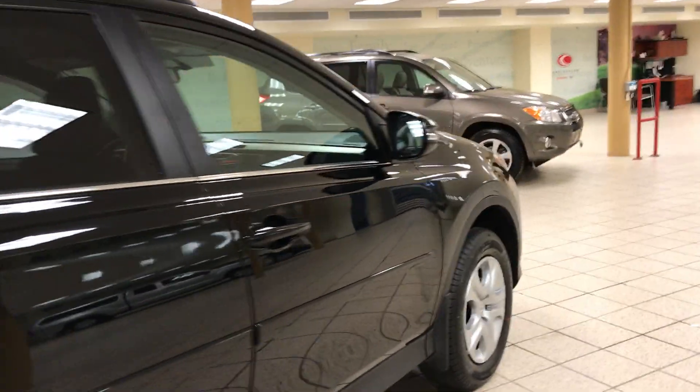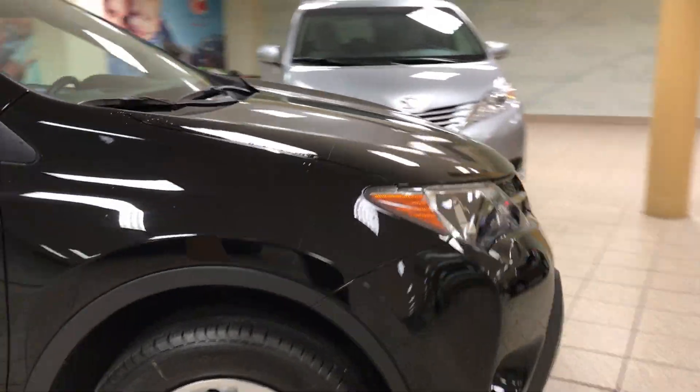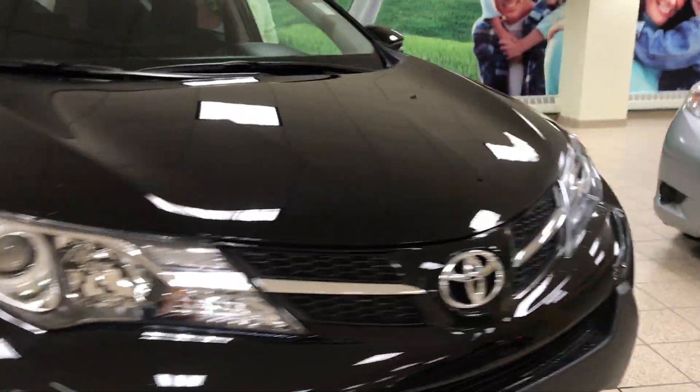Now if you like this RAV4 and would like to take it for a test drive, come give us a visit down here at Charlottesville Toyota, located in Calgary's Northwest. Thanks for watching.